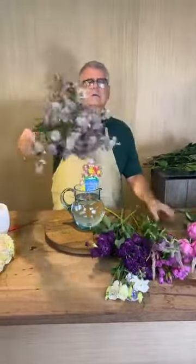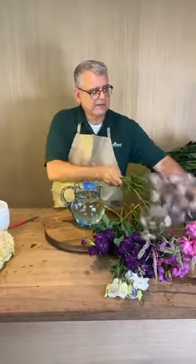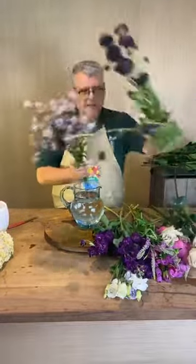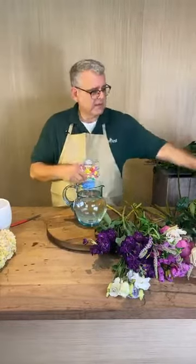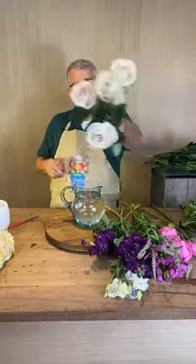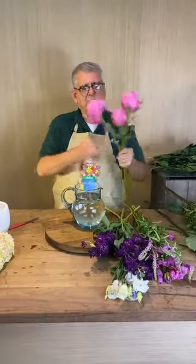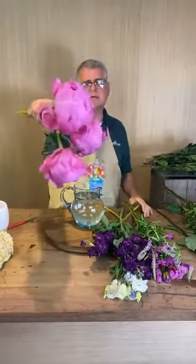Flower people out there, let us know what that is — I forgot to ask Frida. That's the scabiosa right here. It almost looks like a little cornflower but it's not — something from Holland. And then we've got some quicksand roses, really pretty mauvey soft color.